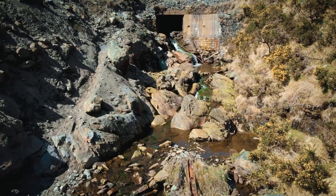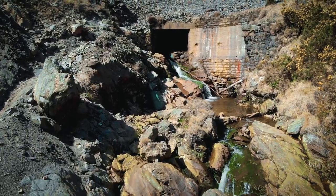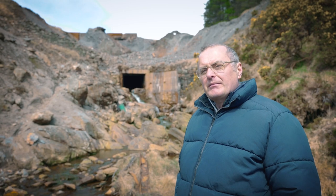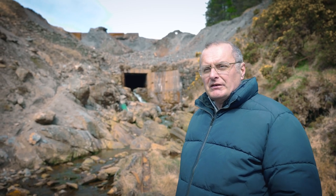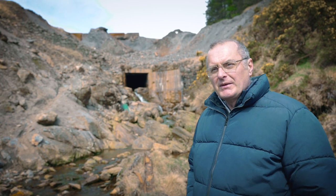You can see behind us the water flowing out through the tunnel mouth. As the mine expanded in the 1880s and 1890s, they extended the length of the river tunnel and covered over more land, and it's still there today, still flowing out beneath the remains of the mine.